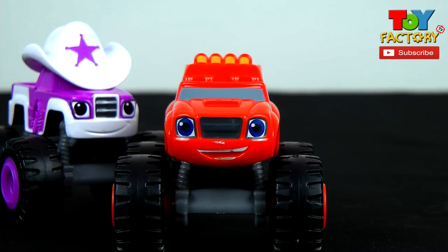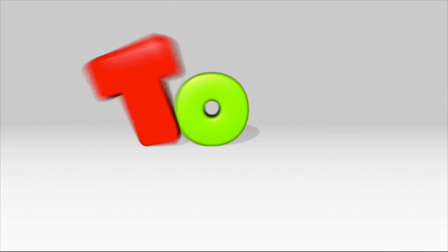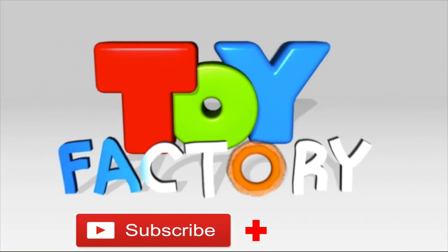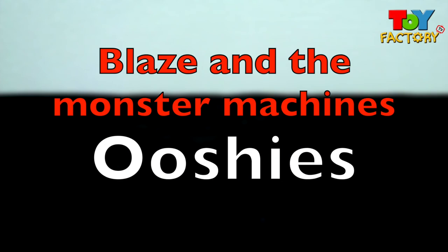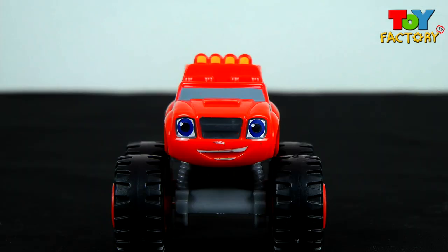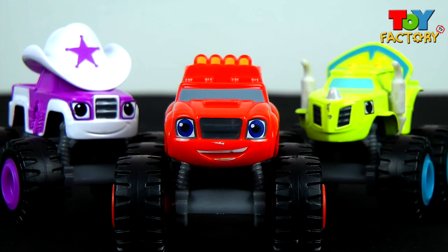It's Blaze, Starla and Zeg. It's Toy Factory TV surprises. Let's go! Hi kids and welcome to Toy Factory TV, Blaze and the Monster Machines, Ushi's Special. We've got Blaze, we've got Starla and we've got Zeg joining us to find some surprises. Let's take a look and see what we got.